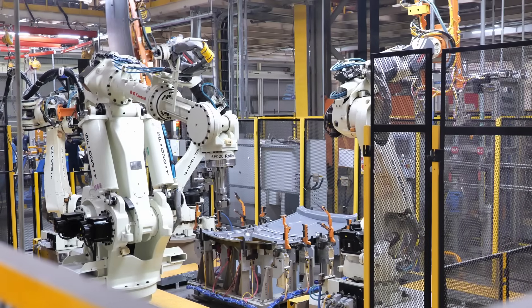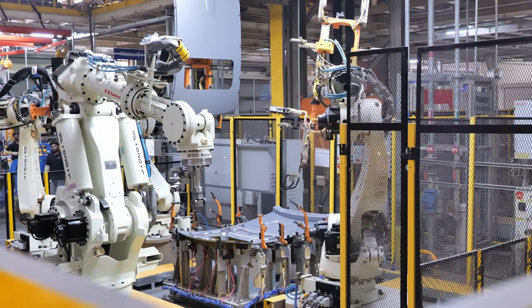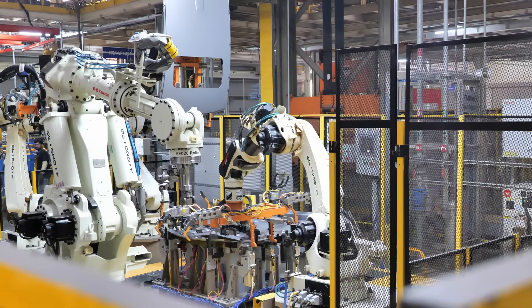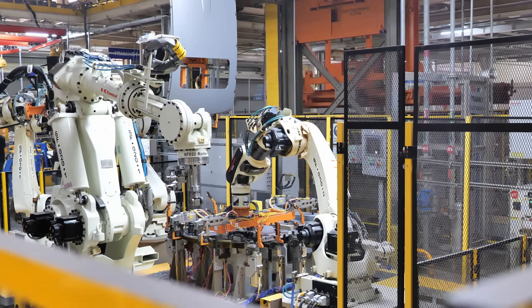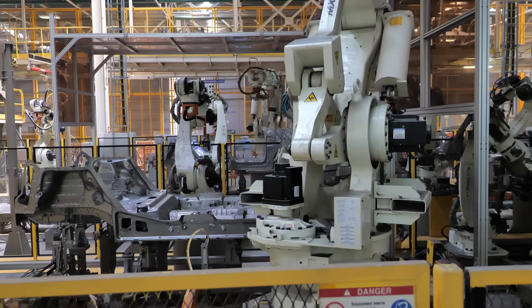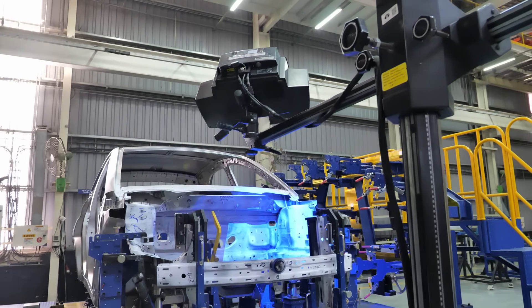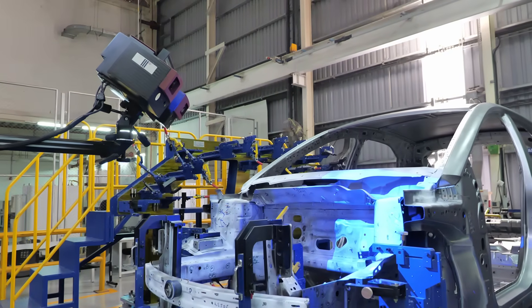A cutting-edge camera-based perceptron vision system monitors the presence of welding studs in the bodies in white, measuring each body during assembly. This technology reduces costs associated with scrap, rework and material wastage. One of the final steps here involves welding the roof, ensuring each vehicle is thoroughly inspected and corrected if necessary before proceeding to the paint shop.